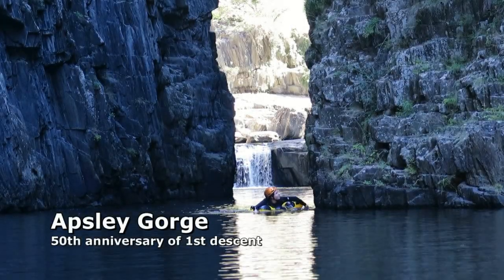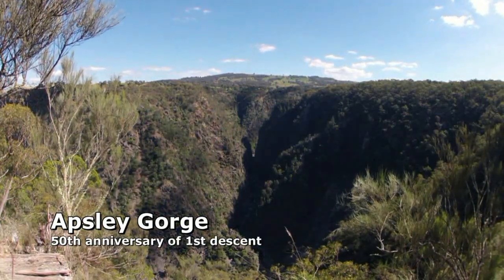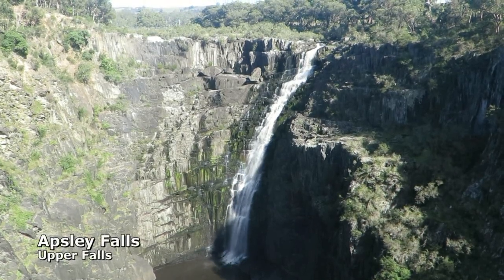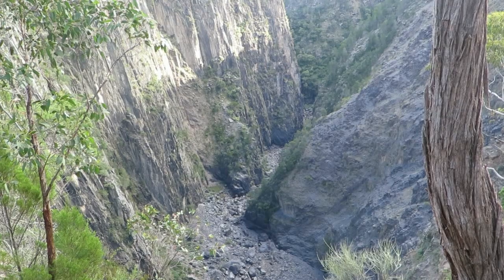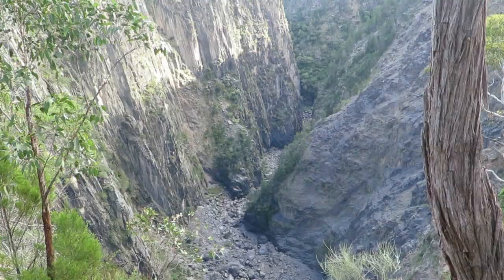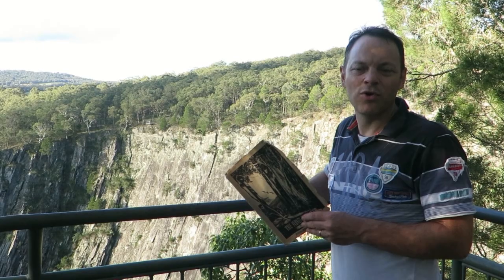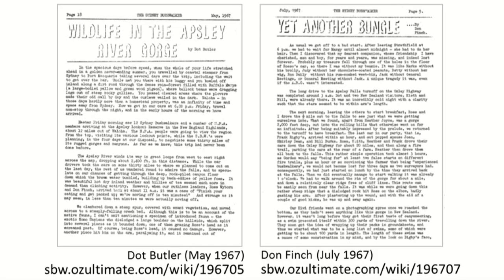The Apsley Gorge is a deep chasm cut into the New England Tableland. The gorge starts dramatically as the Apsley River disappears, tumbling over two large waterfalls into the depths below from the rolling farmland near Armadale and Wolker in New South Wales. Fifty years ago, Easter 1967, Don Finch of Sydney Bushwalkers led the first recorded descent of Apsley Gorge, which you can read in the Sydney Bushwalker on the internet.